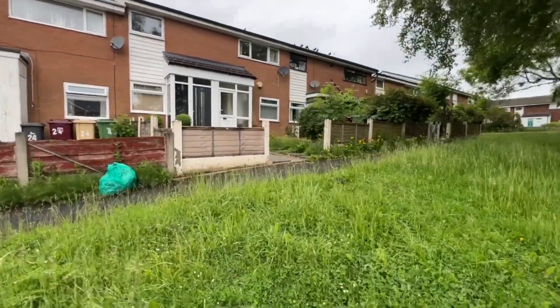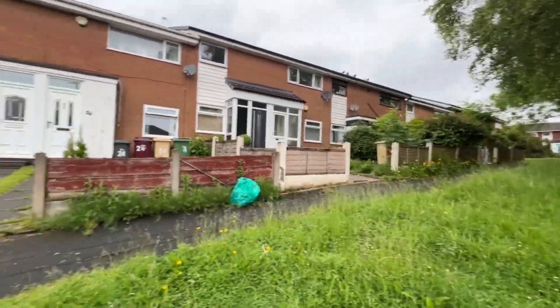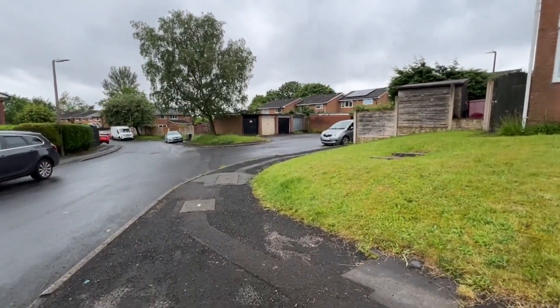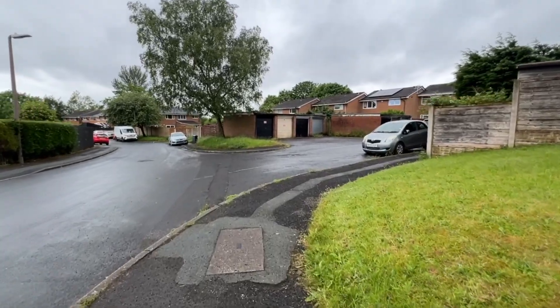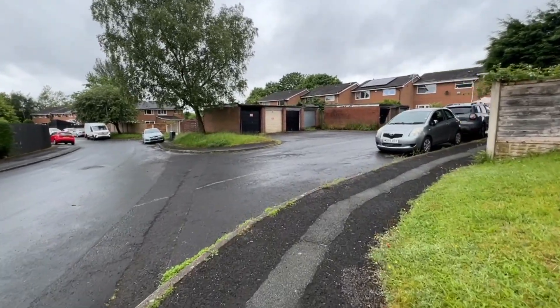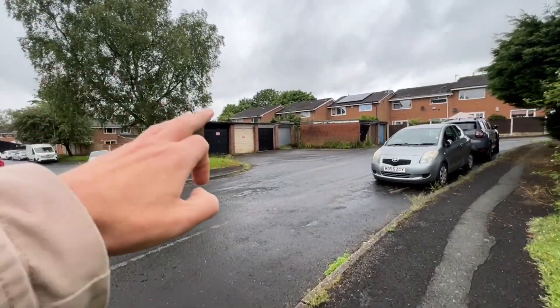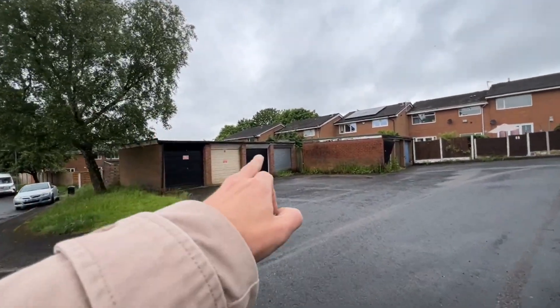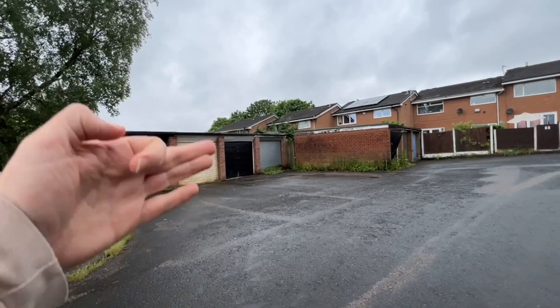Now importantly, what we've got here which you don't get in too many properties in this price range is a garage. As we follow it round in front of this block, the garage that comes with this property is the one at the end of this colony of four with the steel shutter door.